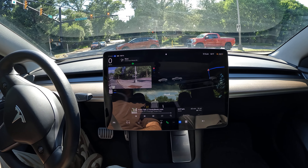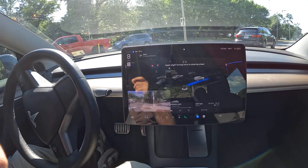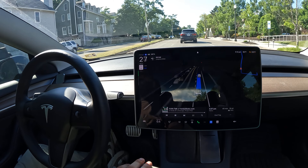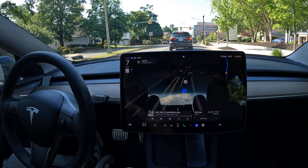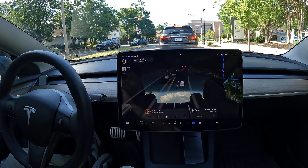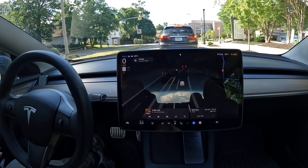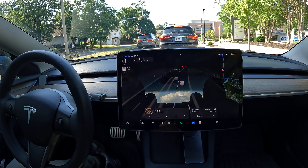FSD is recognizing the traffic in front of me. It saw a car coming, stopped — it was halfway going to go and then stopped — then saw the clear path and proceeded perfectly. Sometimes it will second-guess itself: it pushed forward a little, then once it had visibility from creeping it saw the oncoming car and stopped. You have to give FSD the benefit of the doubt to see how it operates in certain scenarios.